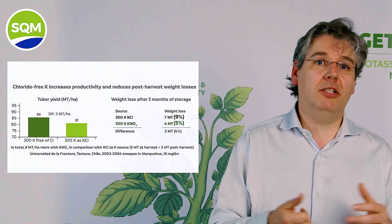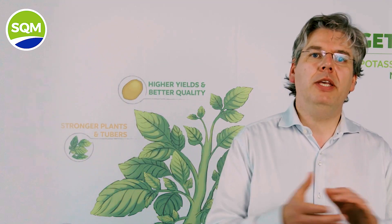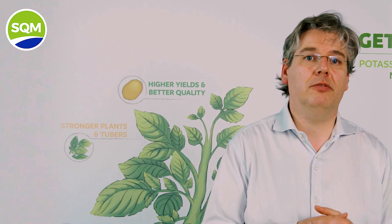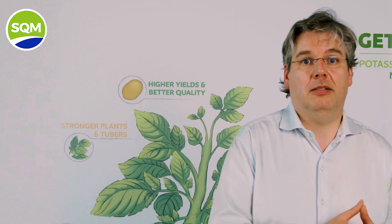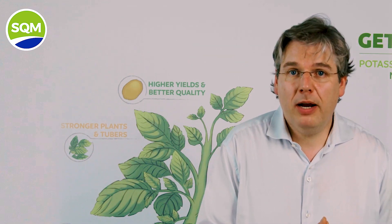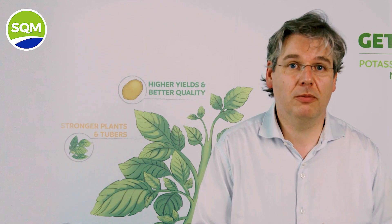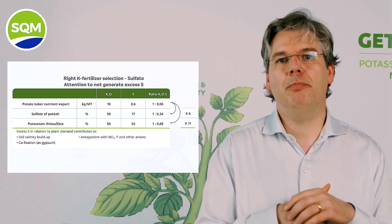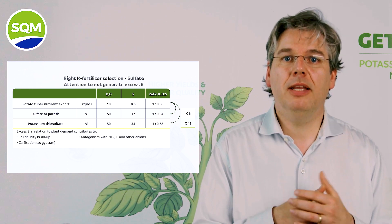These management considerations to select the right potassium source can indeed help you to increase your economical result. When we use SOP or PTS instead of MOP as the main potassium source, we should also take into account the amount of sulfur supplied together with the potassium. As potato requires high levels of potassium, if we supply all this potassium as SOP, we will also bring higher quantities of sulfur than needed. A calculation example based on the levels of potassium and sulfur exported by a potato harvest shows that we bring in an excess of up to 6 to 11 times more sulfur than required by the plant.